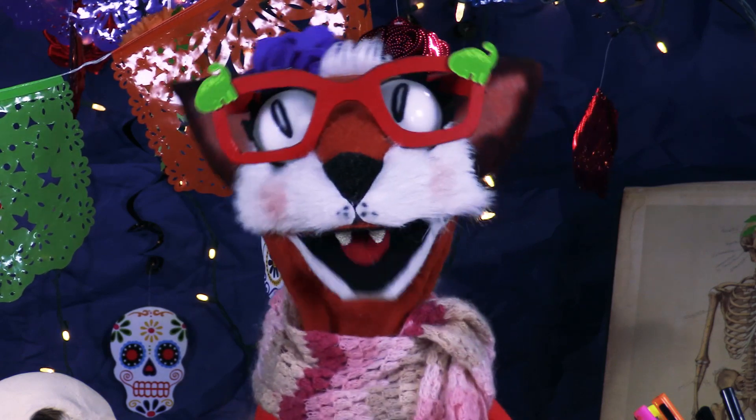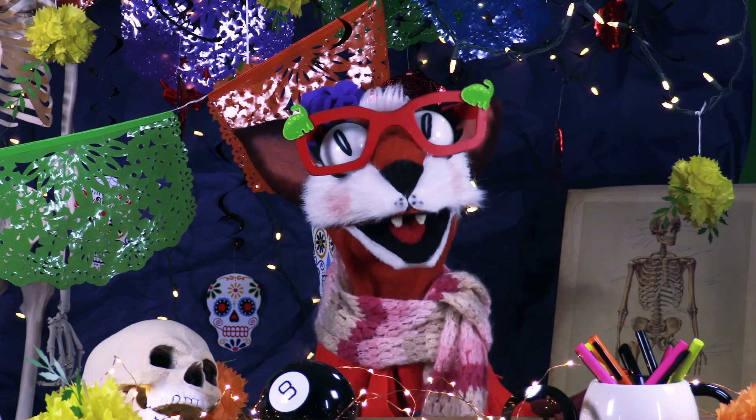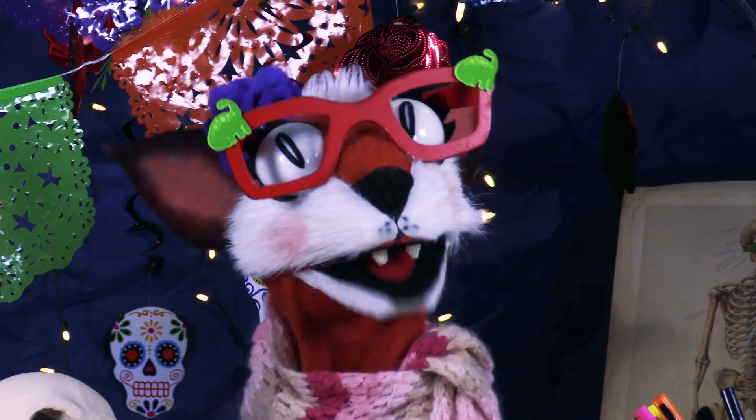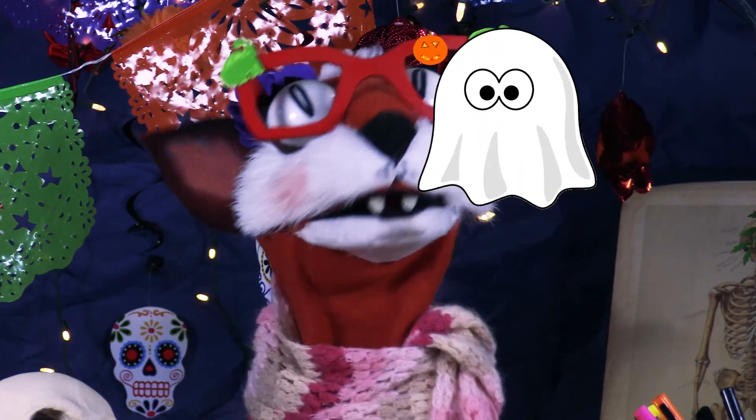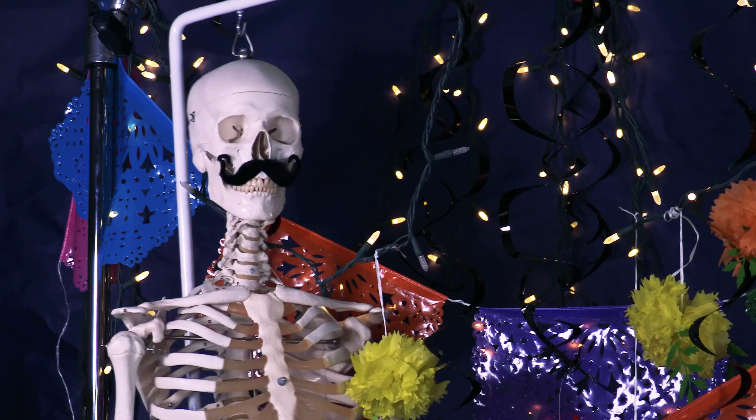Hello, children! It's that time of year again. It's almost Halloween and Día de los Muertos. Everywhere you look, there are pumpkins, ghosts, skeletons, candy skulls. Did someone say my name?